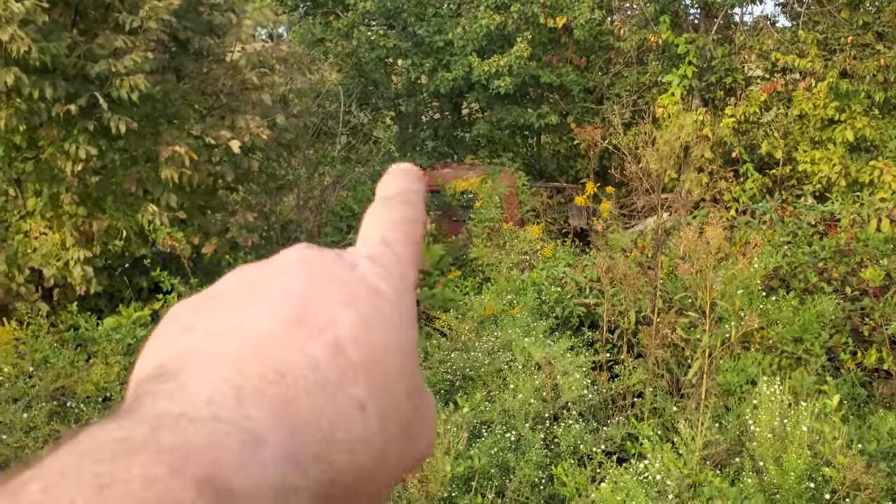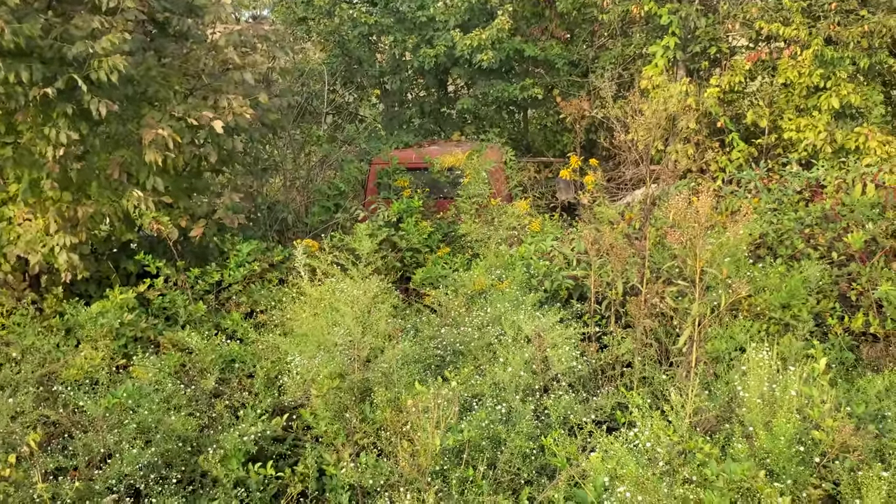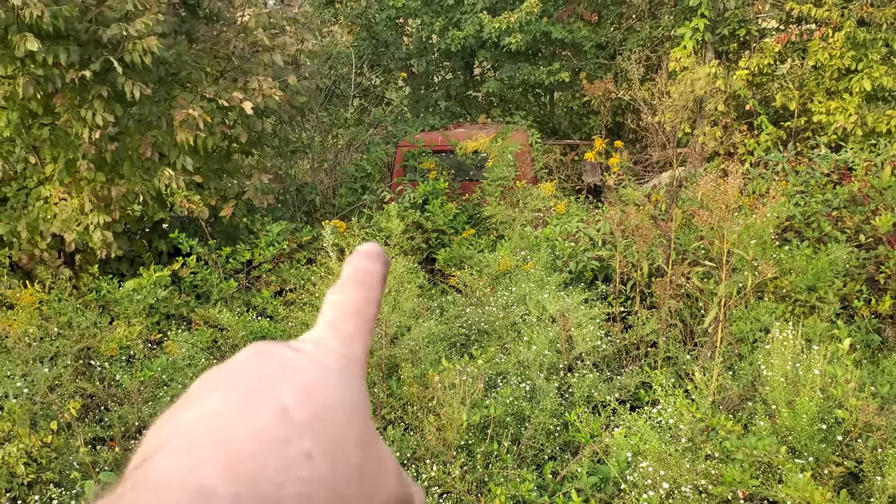Well, right over yonder, you can barely see at the back of the cab - it's an old International truck. As you can see, it's been sitting there for a pretty good while. If we can get over to it, we're going to see if we can't get it running.